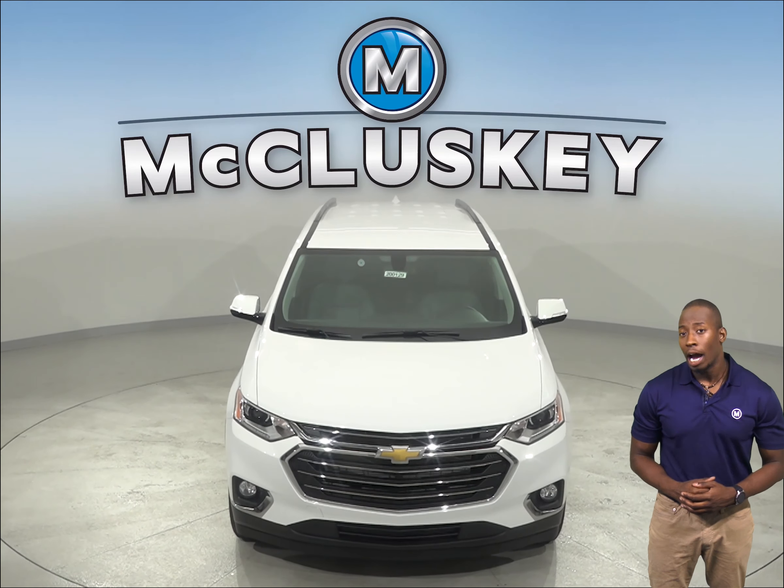This helps improve highway fuel economy. The Cadillac XT6 does not offer active grille shutters.